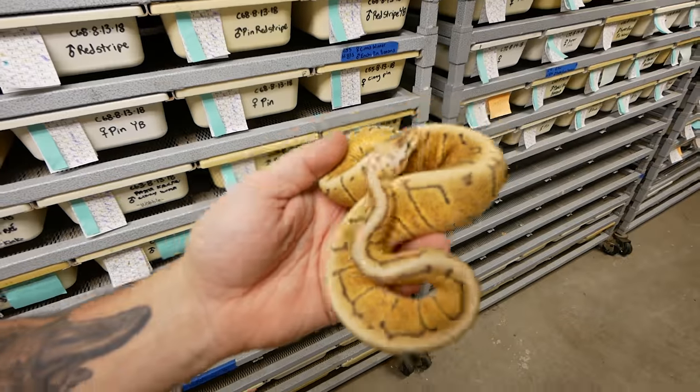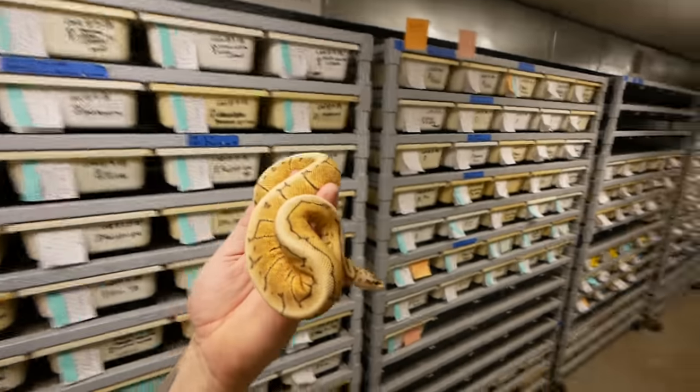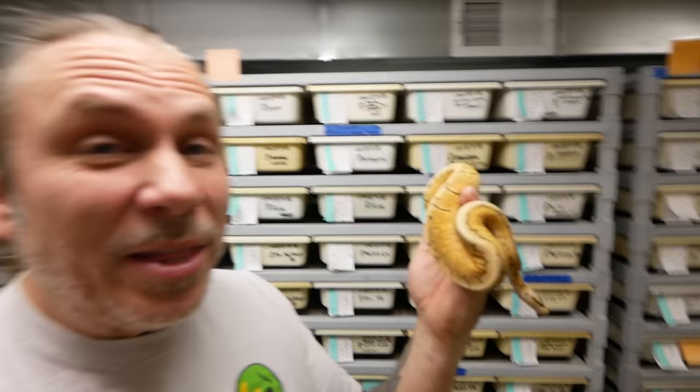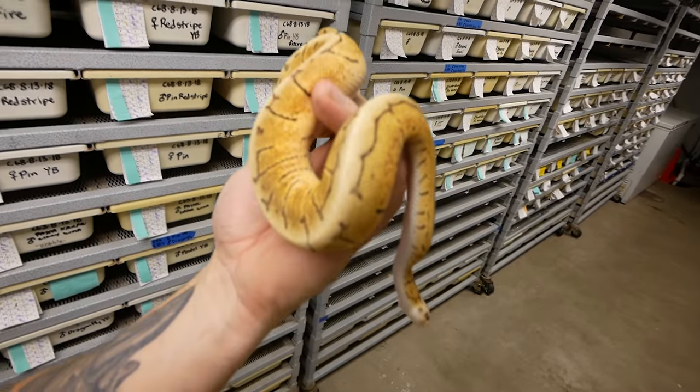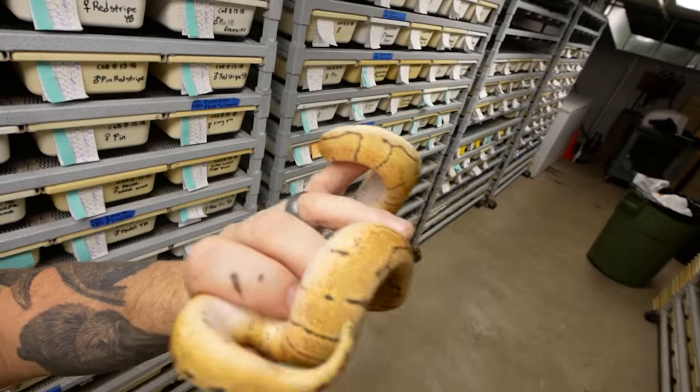This one turned out pretty neat — it's actually a lemon blast woma het russo. I know to some people I might be talking a different language; this is just a bunch of different genes put together. Every time you kind of layer a gene, it changes things up just a little bit. This looks a lot like a spinner blast, which would be a pastel spider pinstripe, but it doesn't have spider in it. It has het russo in it, which is het for leucistic — the all-white snake. It just changes things up. Really cool.